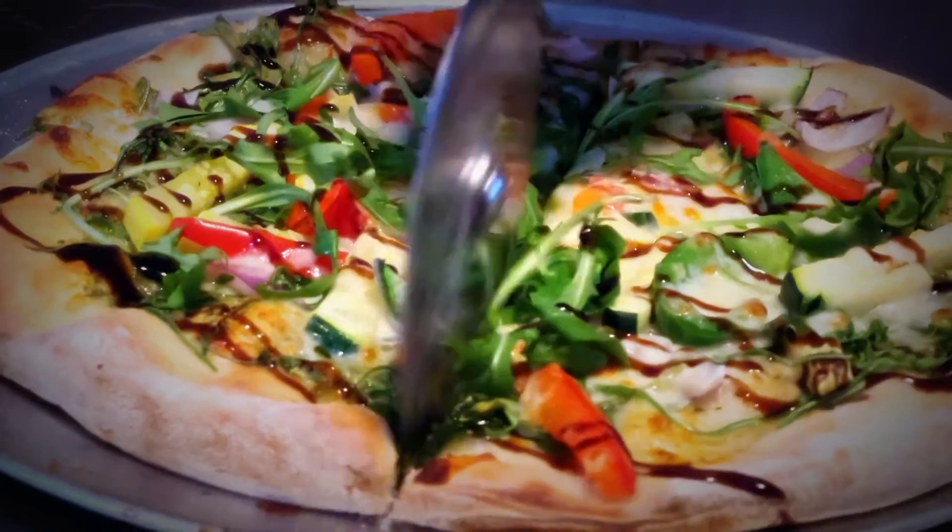We also have a habanero pineapple pizza that we're doing with Canadian bacon. So we're trying to do different pizzas — some unusual and some with very nice quality meats.